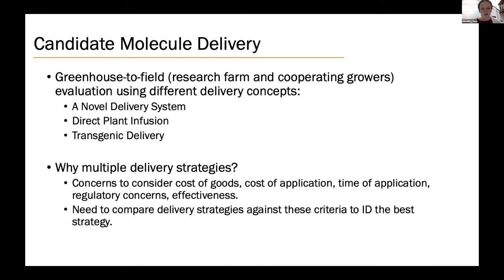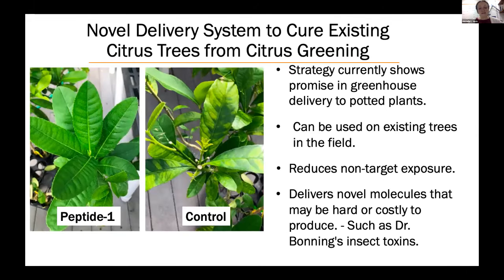In the following slides I will show results using these delivery strategies to deliver an antimicrobial peptide we call Peptide 1 that kills the citrus greening bacterium. ARS scientists in my lab and at USDA Fort Pierce, in collaboration with Agrisource, developed a novel delivery strategy to treat plants infected with citrus greening that is showing promise in greenhouse trials. On the right you see a plant showing classical symptoms of greening called blotchy mottle where the leaves are yellowing. On the left is a plant treated with Peptide 1 using the new delivery strategy — the new plant growth is symptom-free, no signs of blotchy mottle.